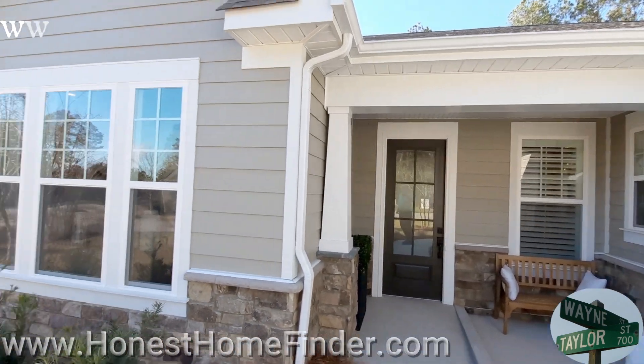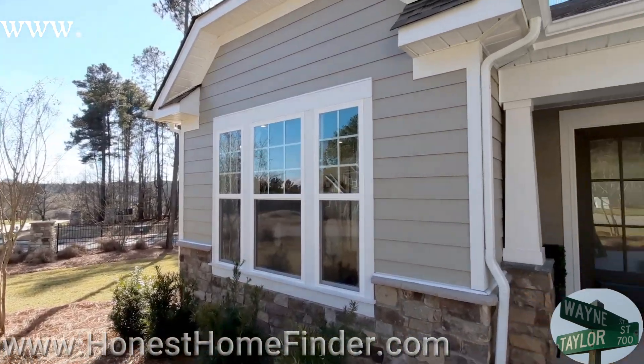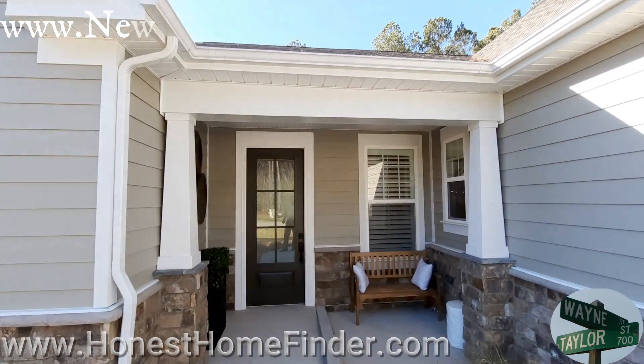Hey folks, Wayne Taylor, Honest Home Finder at Hans Mill at Lake Wiley, a different builder — Coulter Homes. Relatively new to my area, but they have been around for a while, mainly down in Florida.